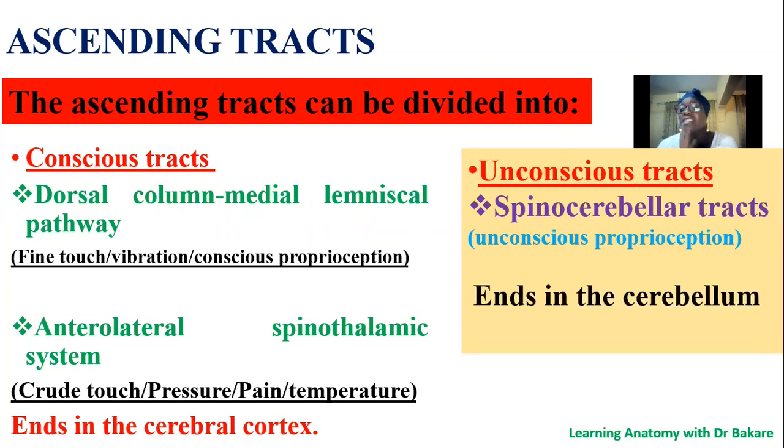The second classification is the unconscious tract, and this is the spinocerebellar tract. These are sensory stimuli that we are not conscious of. They are sensed by the brain — or in this case, it is the cerebellum.